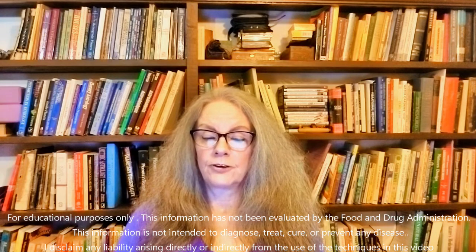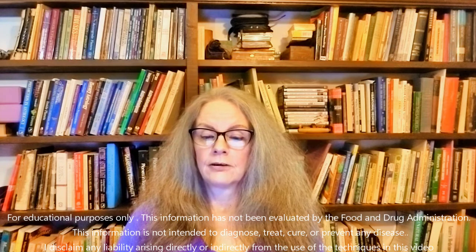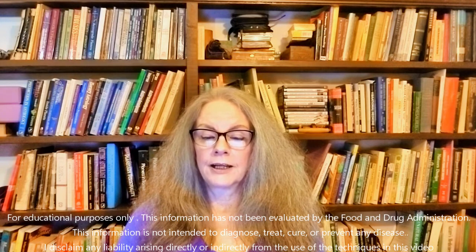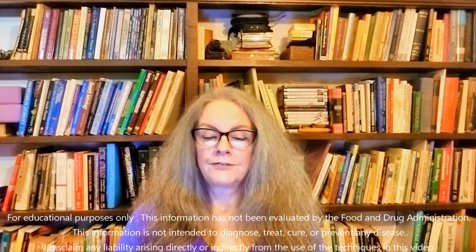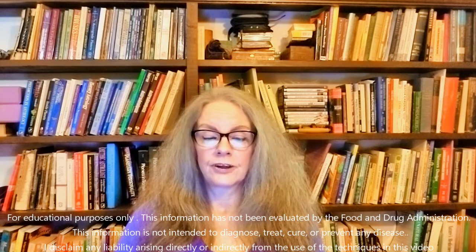Specific remedies to be taken 4 times daily for up to 7 days: If the condition follows an injury, use Arnica 30C. After taking Arnica, if bruising and soreness persist, use Hamamelis 6C. For swollen veins with pain made worse by heat and letting the affected limb hang down, use Pulsatilla 6C. If the skin has a purplish appearance, use Lachesis 6C.